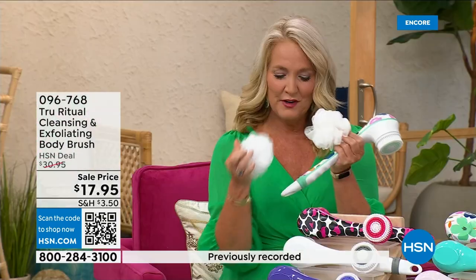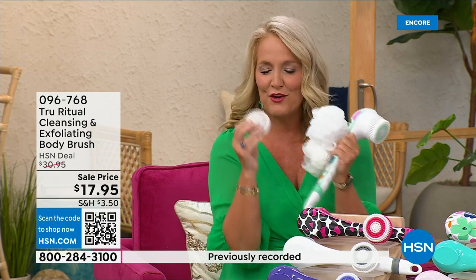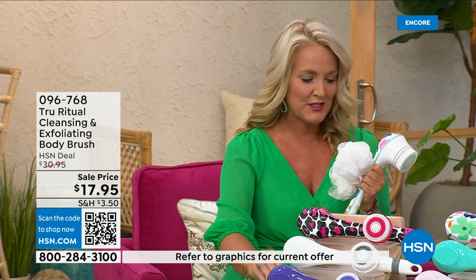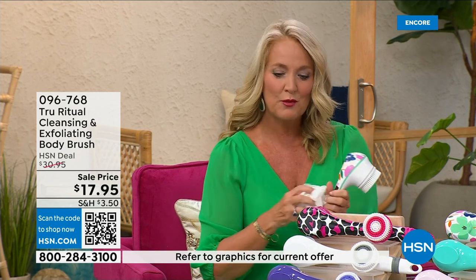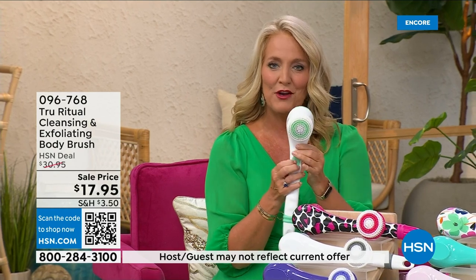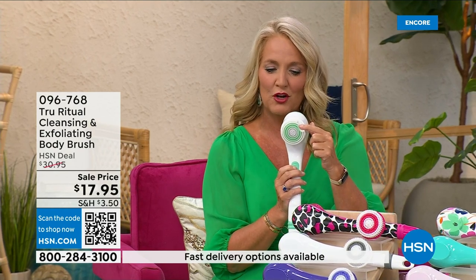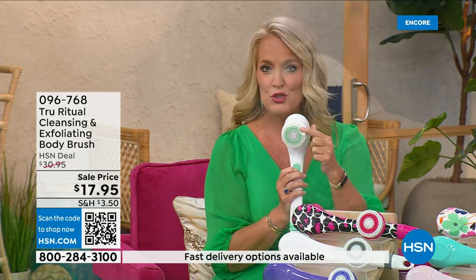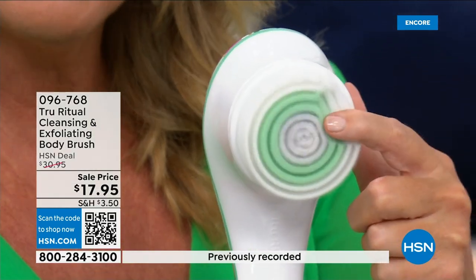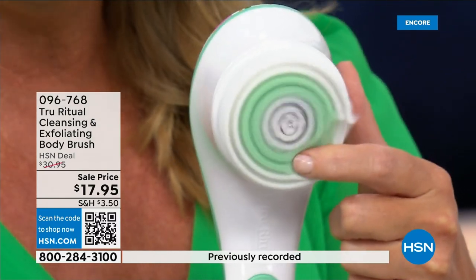You're going to get two of the loofahs, one scrubby, and a callus remover, along with the brush head. There are two different speeds — a lower speed, and if you push too hard it will stop, and then a higher speed.